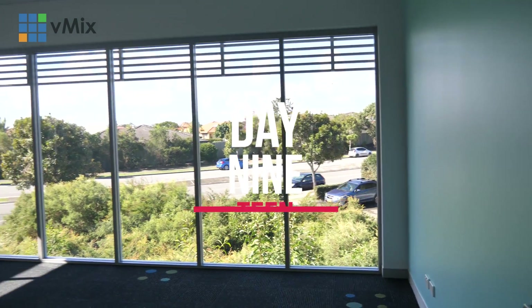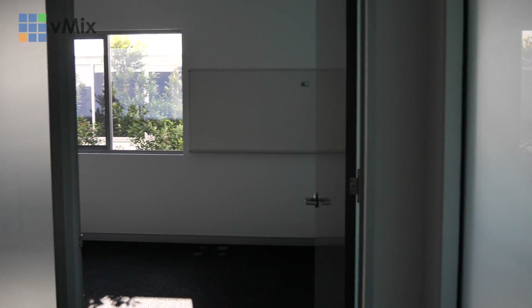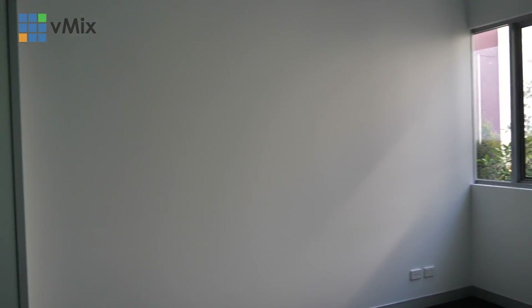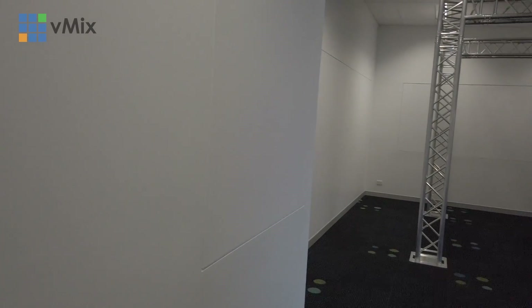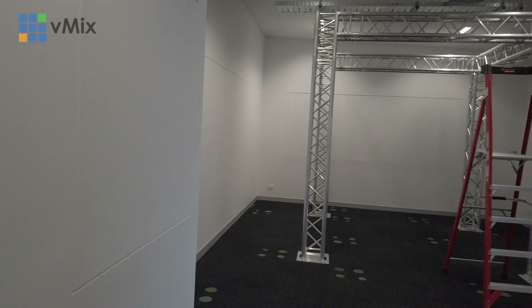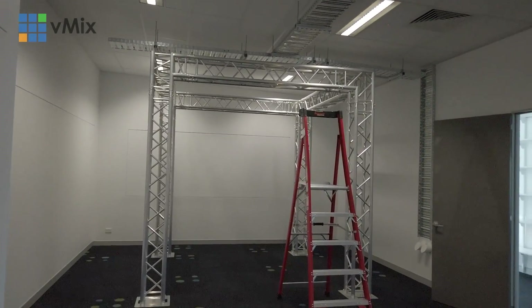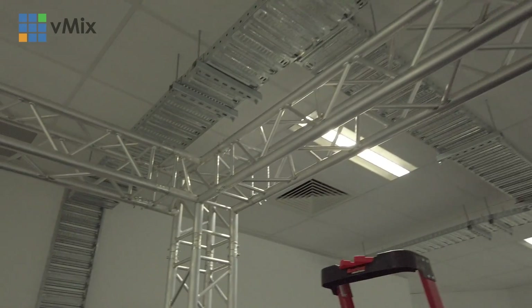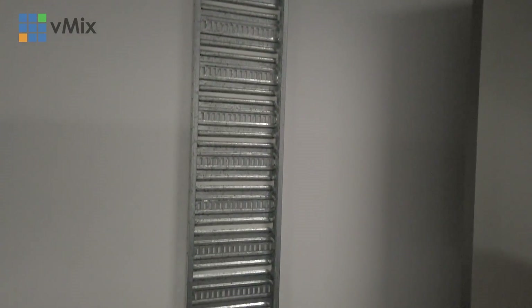So everything is almost finally built - I think 99.9% done in regards to the actual office, studio, and everything being built. But now we have to actually fit it out and put stuff in it. As you can see behind me we've got a truss that we're trying out to see if that's going to help us out building the studio. That's the new studio and office that we've built - well, refit out from an old office.